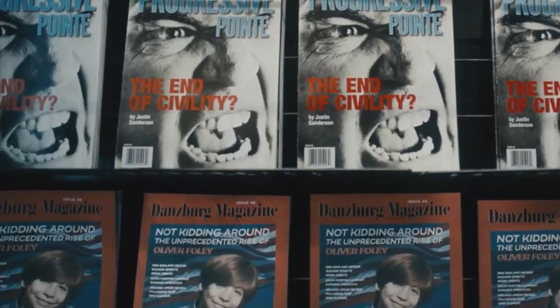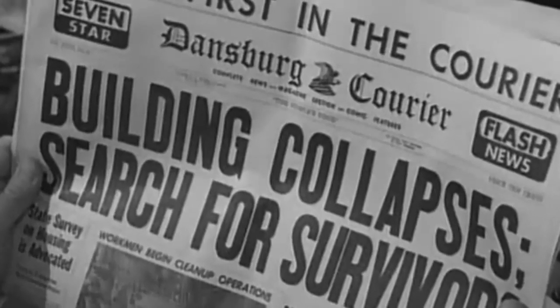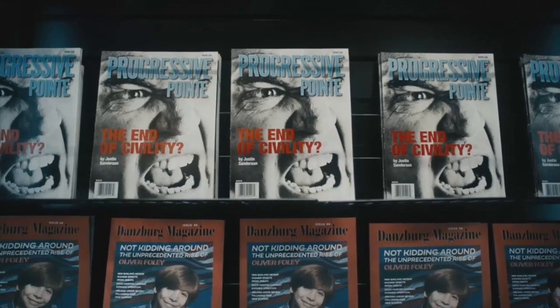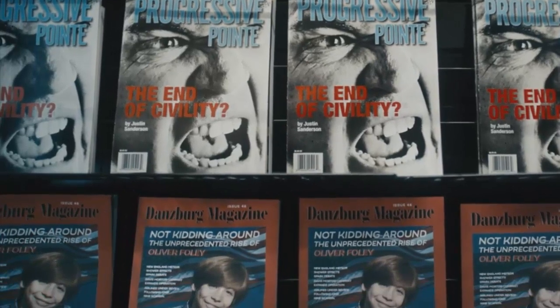The Dansburg magazine in the episode is based on the Dansburg Courier newspaper found in the classic Twilight Zone episode The Printer's Devil. This episode basically renames it the Dansburg Magazine, making it into a magazine — they're just using the name Dansburg in a cool way.